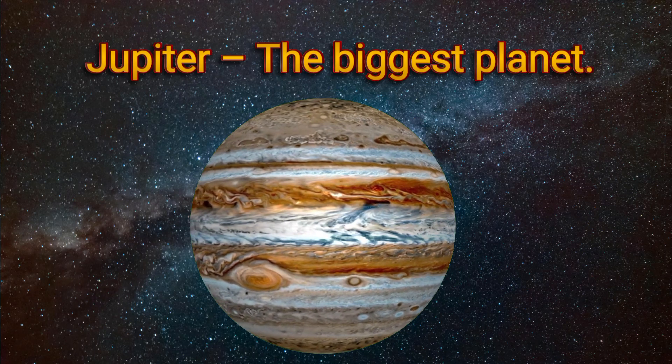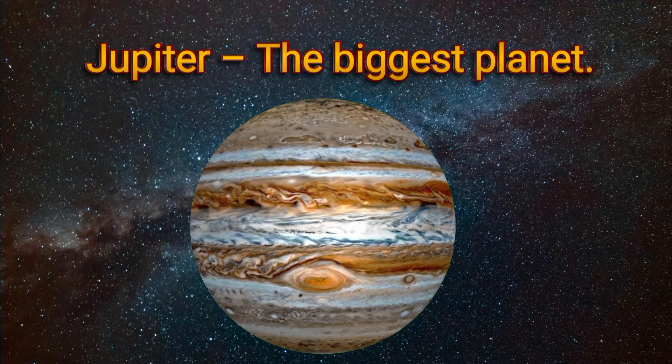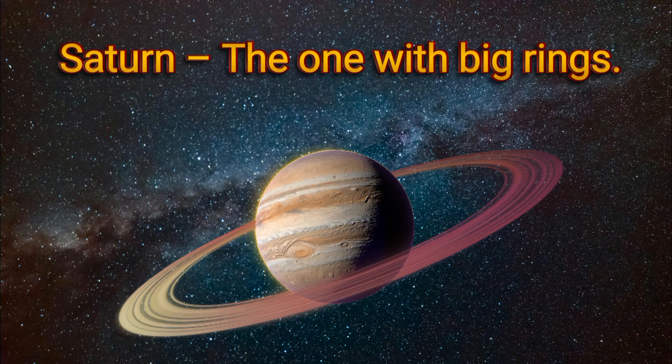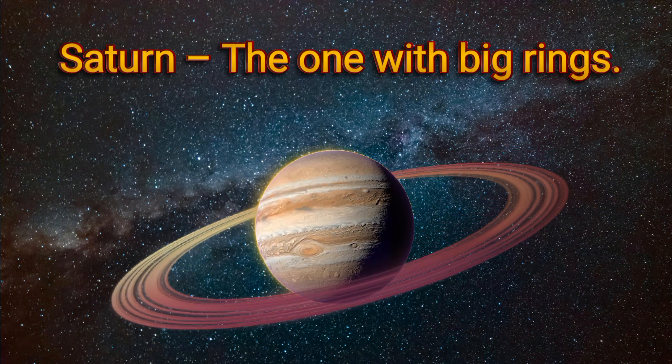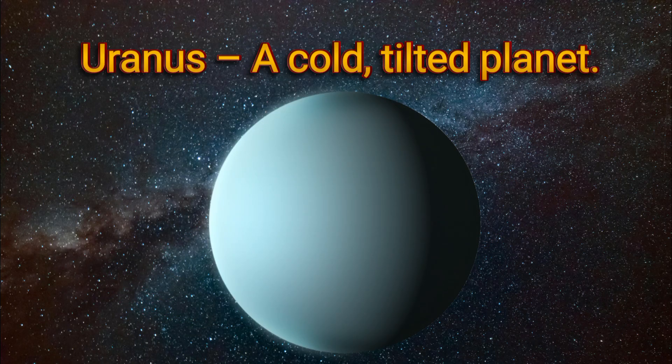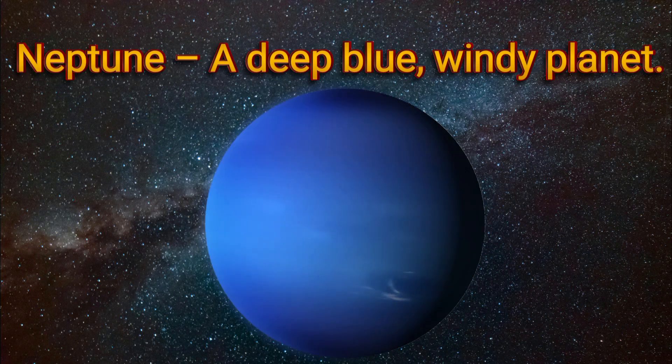Jupiter: the biggest planet. Saturn: the one with big rings. Uranus: a cold, tilted planet. Neptune: a deep blue, windy planet.